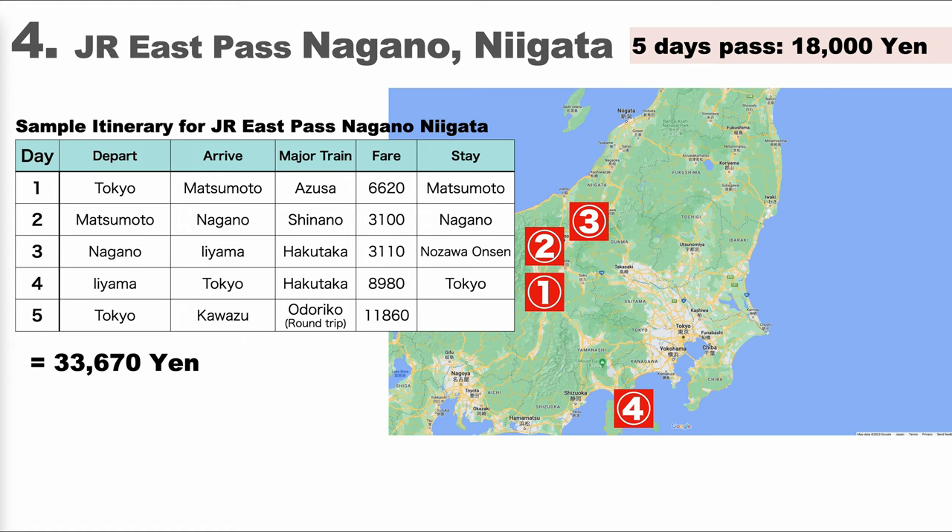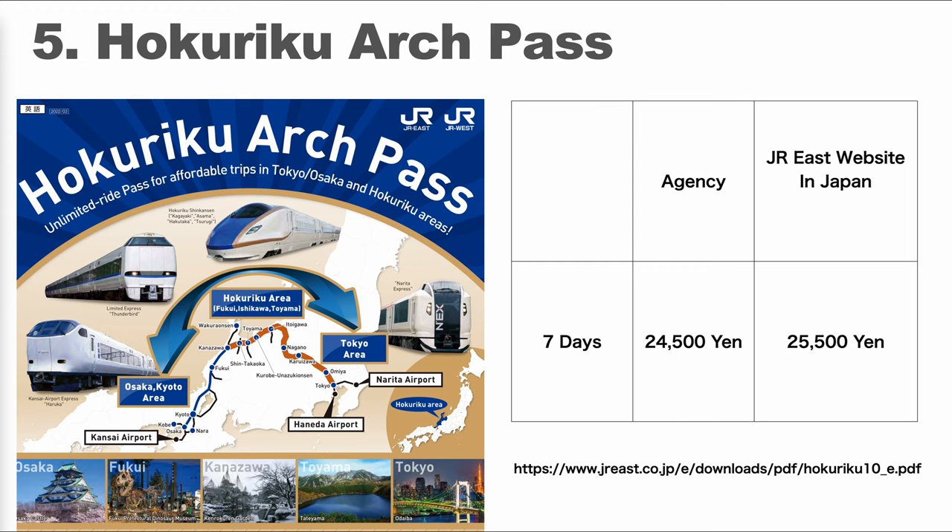There is no price difference depending on where you purchase, and if you have a passport with an IC chip you can purchase them on JR East ticket vending machines. Next is a pass jointly issued by JR East and JR West.